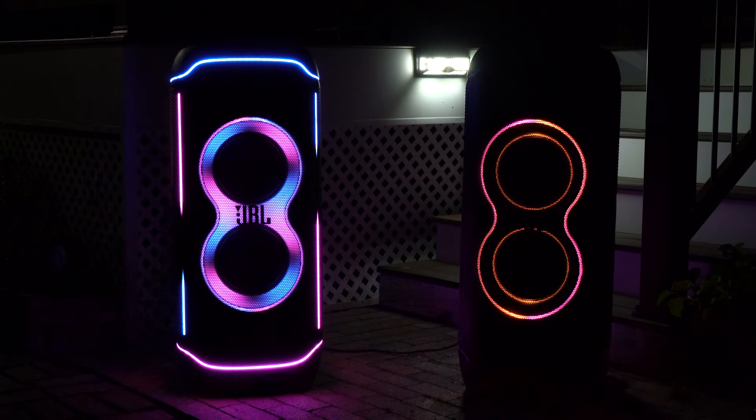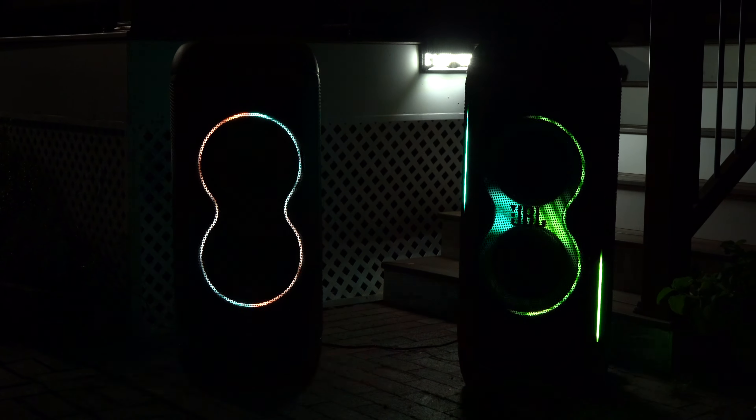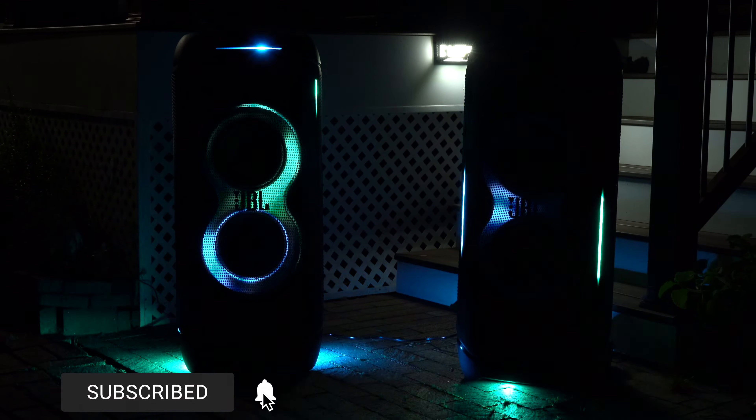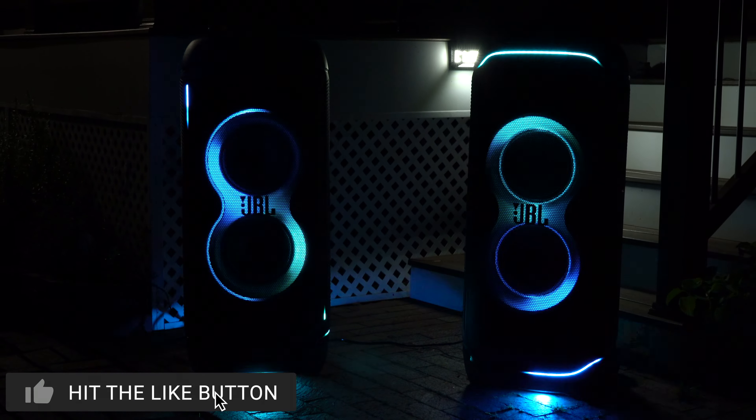If you are crazy enough to get two PartyBox Ultimates, you're looking at a grand total of $3,200. Nonetheless, if you want to pick any of these speakers up, they'll be linked down below.